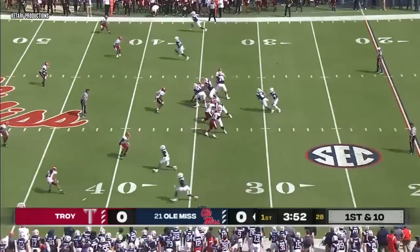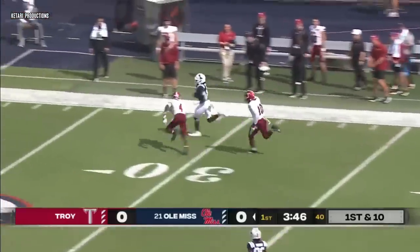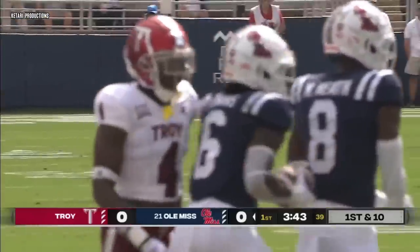Dart has time to survey the field. Evans with plenty of running room, gets into the secondary, breaking tackles. He is tackled inside the 25. Craig Slocum prevented a touchdown.